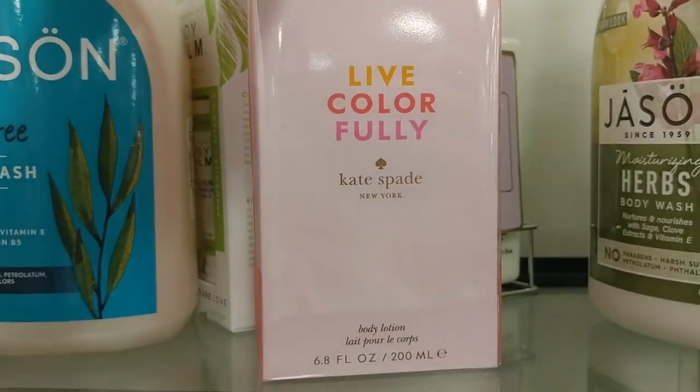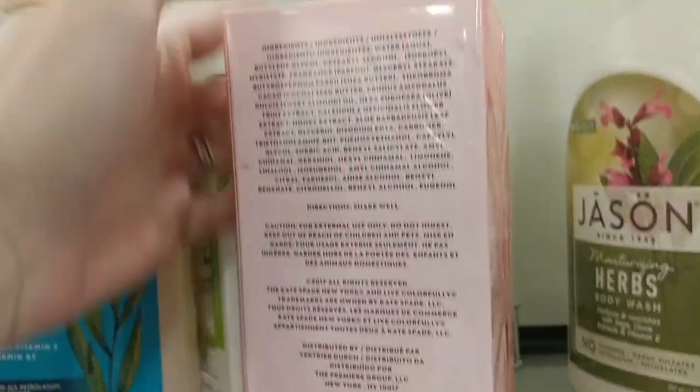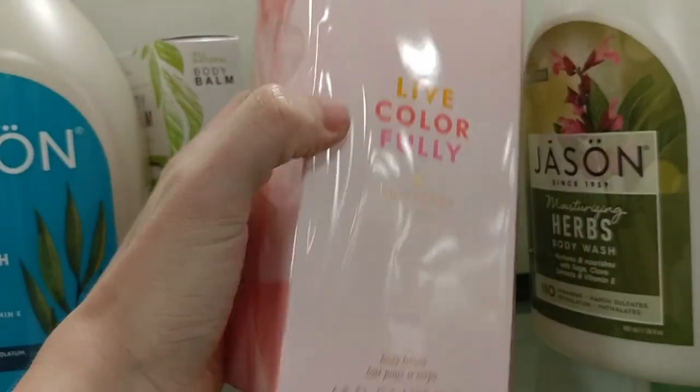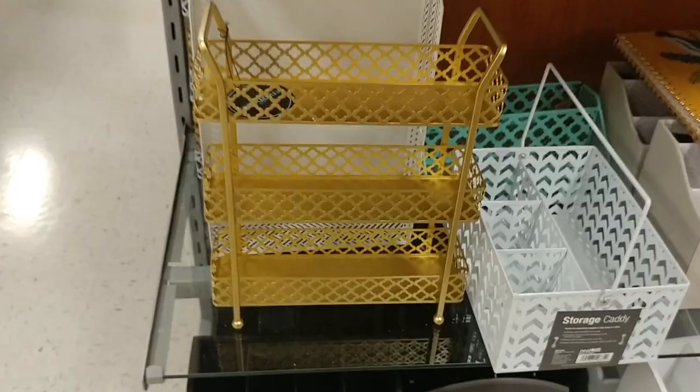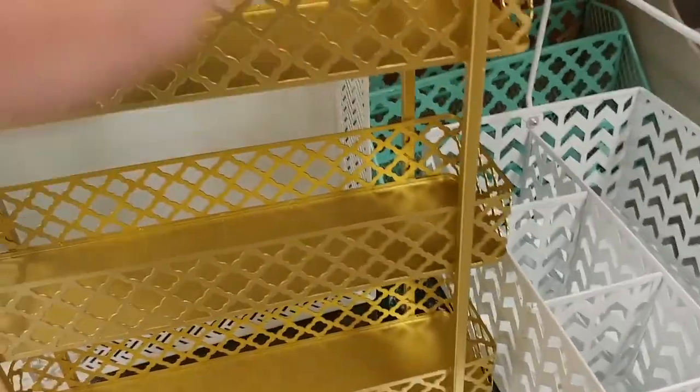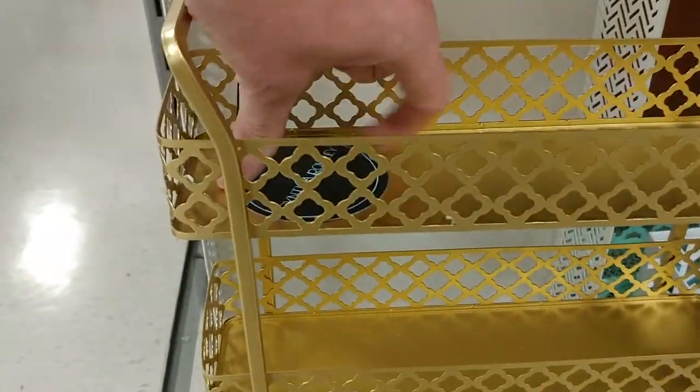And then we have the Kate Spade Live Color Fully Body Lotion for $14.99. I love to go over to the stationery section because all these cute little racks and things are perfect for makeup in your bathroom. This little shelf here would be perfect to hold your palettes — $12.99.